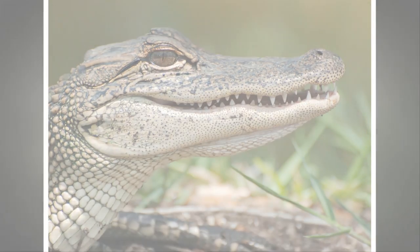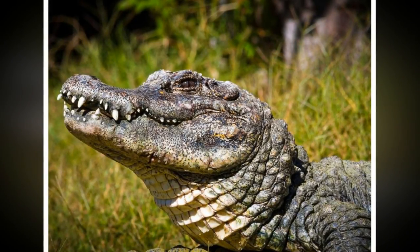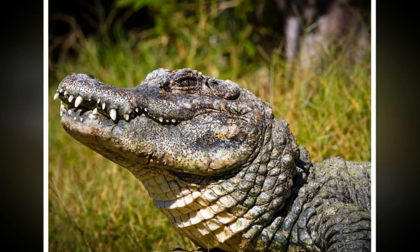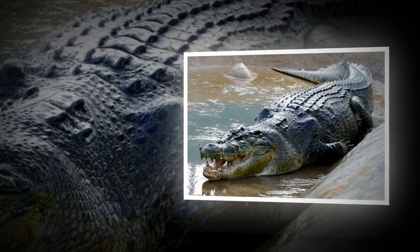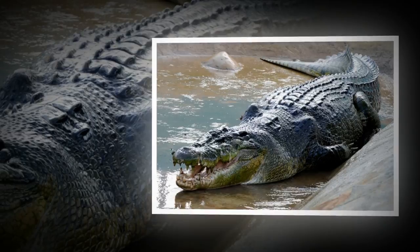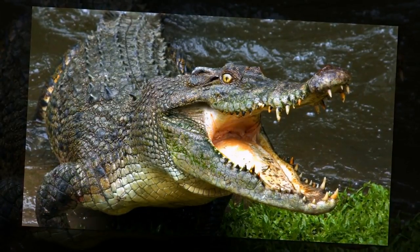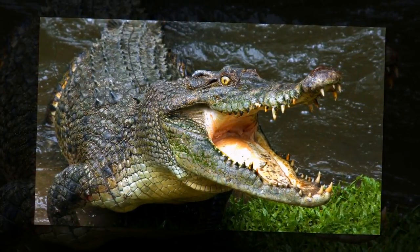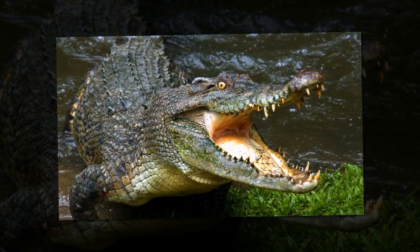Difference number four: lingual salt glands. Compared to alligators, crocodiles have salt glands on their tongues. Although not obviously noticeable, they can be seen when crocodiles bask in the sun out of the water with their mouths open. This means that a crocodile can tolerate saltier water than an alligator, and that difference leads us to the next one.